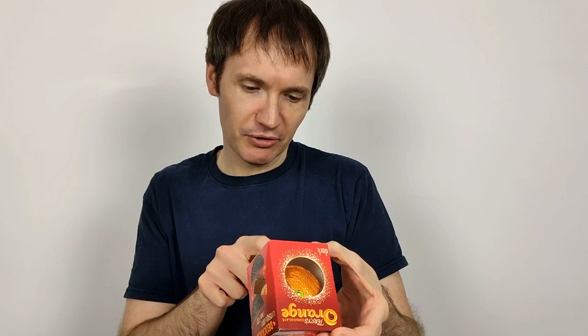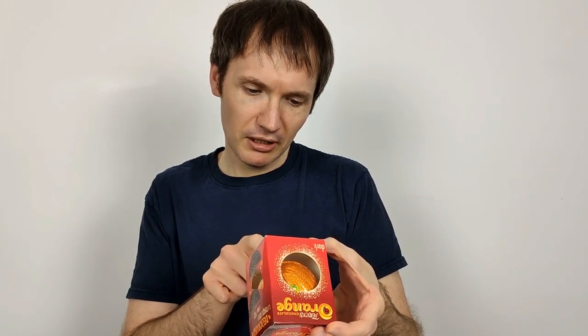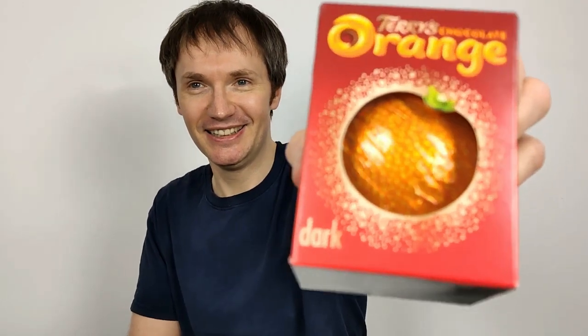Cocoa is 43% minimum. It mentions nuts and wheat, and skim milk powder. It says orange oil only, but doesn't tell you how much — it could be one drop of orange oil for all we know. We'll have to assume that food standards require a proportionate amount in order to make that claim, but who knows.